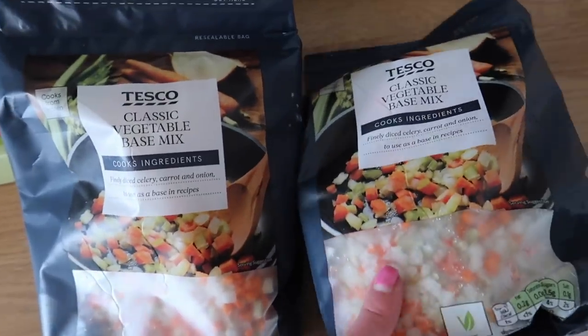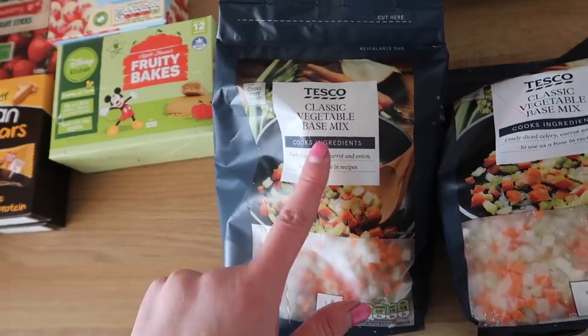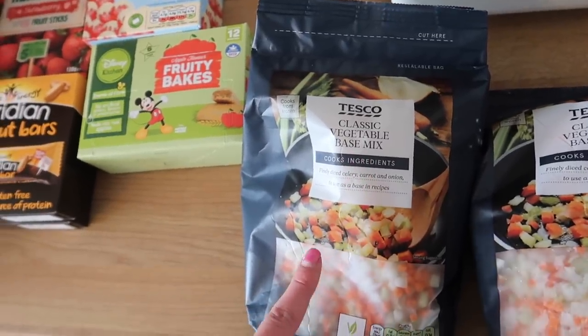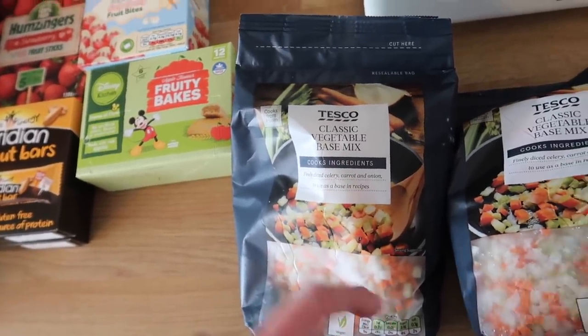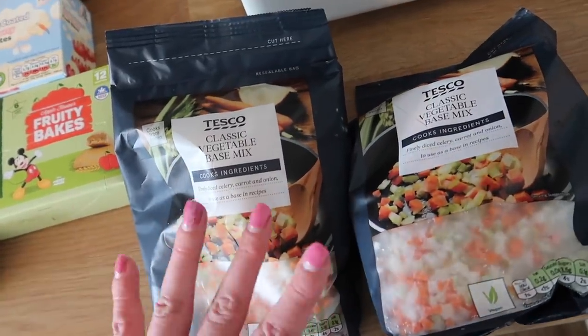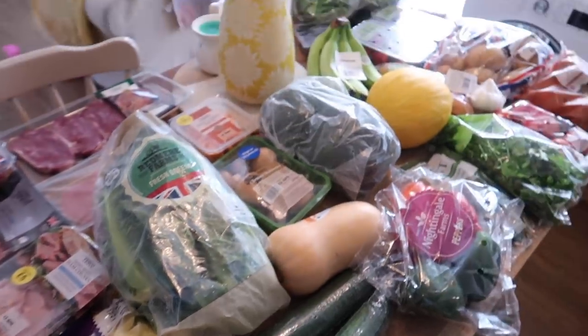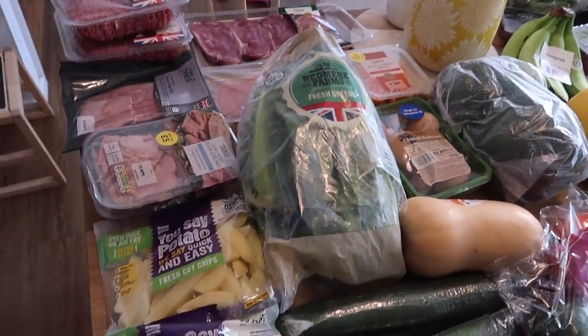I've also got two of these frozen classic vegetable mixes — a pound each — which are great for making chillies and spag bol. It's basically celery, carrot and onion chopped up really small and you can use them as a base for loads of different things. I love getting them in and sticking them in the freezer.